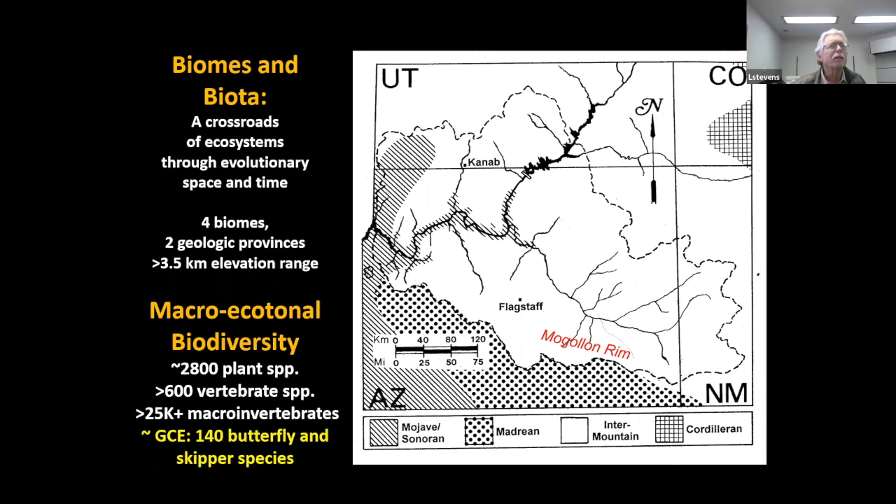Four biomes exist here: the Mojave-Sonoran Desert, the Madrian Mexican wooded and shrubland deserts, the Inter-Mountain biome, and the Rocky Mountain Cordilleran biome — across two geologic provinces, Colorado Plateau and Basin and Range. Within the drainage of the Grand Canyon area, there's a three-and-a-half kilometer elevation range, so a tremendous elevation range in the landscape. As an ecotone, it mixes species from these different biomes and geologic provinces and creates great biodiversity — more than 2,800 plant species, more than 600 vertebrate species. However, that biodiversity pales in comparison to the number of macroinvertebrates in the landscape — an order of magnitude more invertebrates than any of those others.